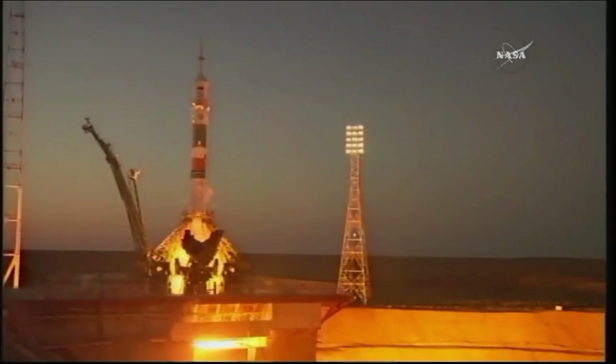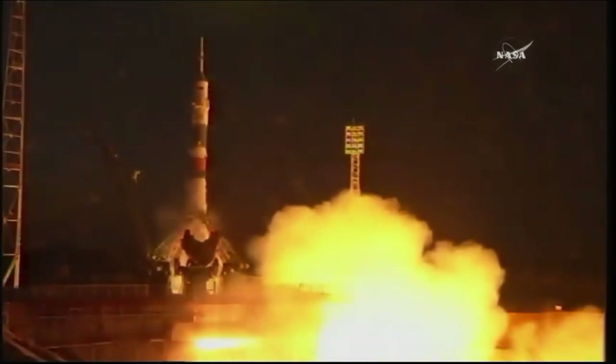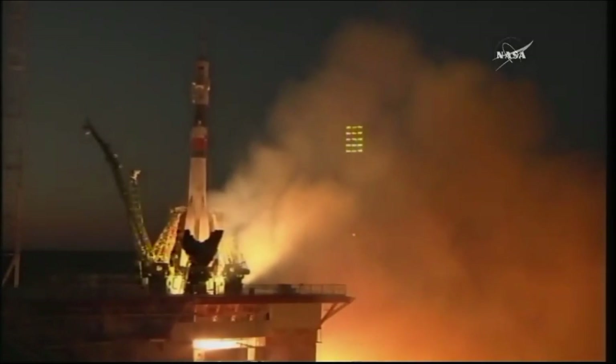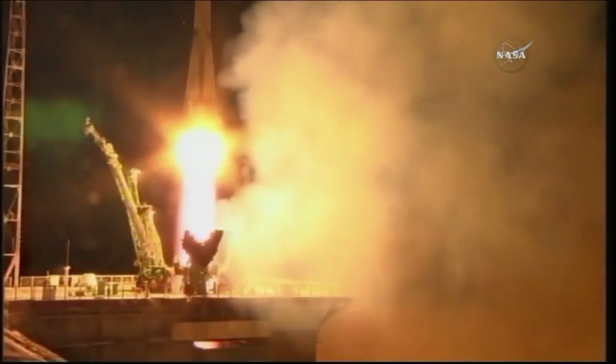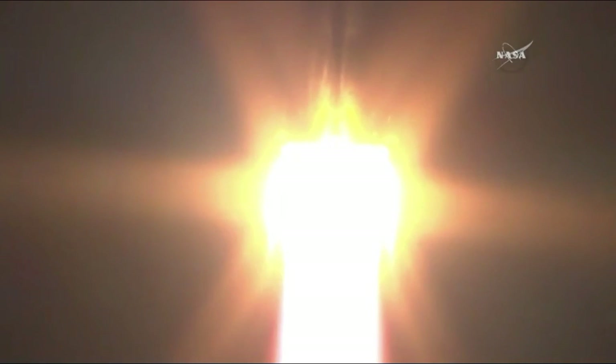You can see the rocket engines firing. Second umbilical power — power is going to start ramping up. Engine turbo pumps at flight speed. Engines at maximum. Turbo pumps at flight speed and liftoff. Sergei Rozanski, Randy Bresnik, and Paolo Nespoli rocketing away from Baikonur and on their way to the International Space Station. And liftoff.